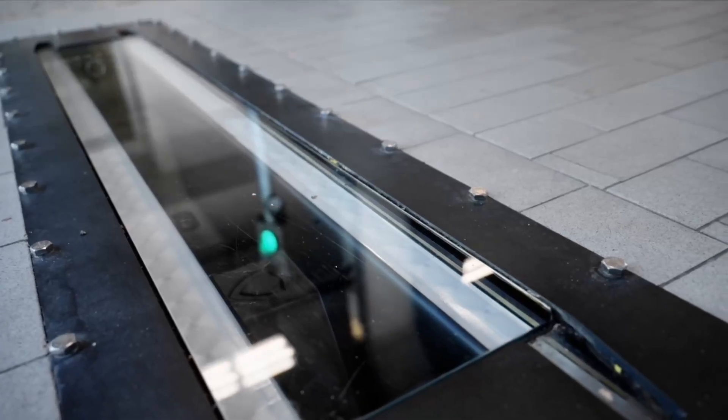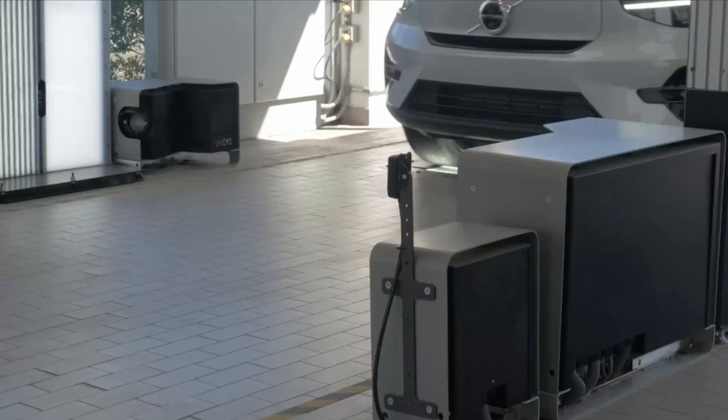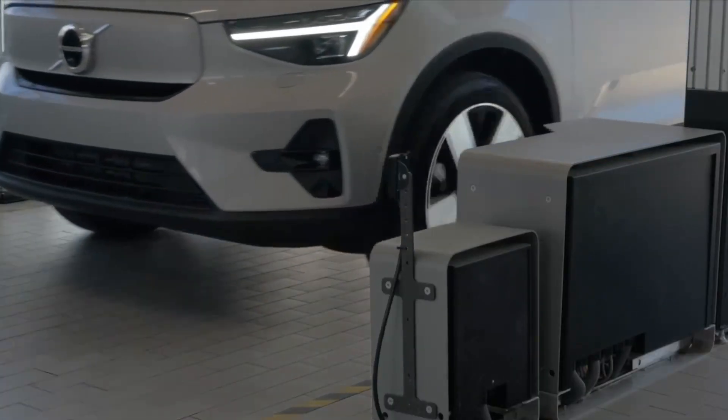UVI, the company responsible for creating this system, says the technology helps dealers save time. You drive through the system, and about 30 to 45 seconds later, we have a full condition report of your vehicle ready.